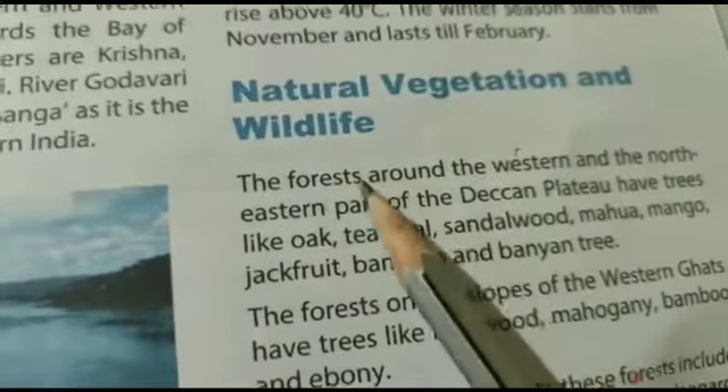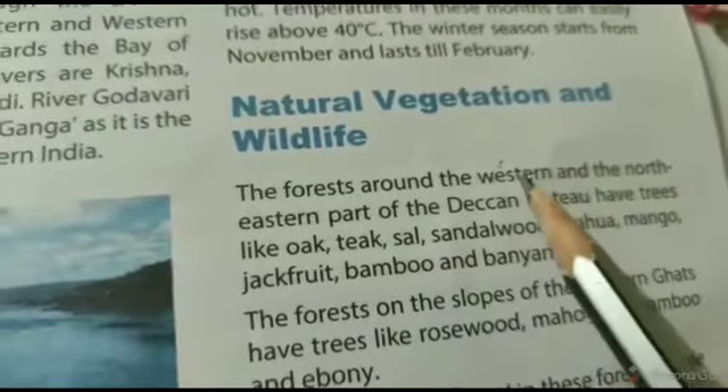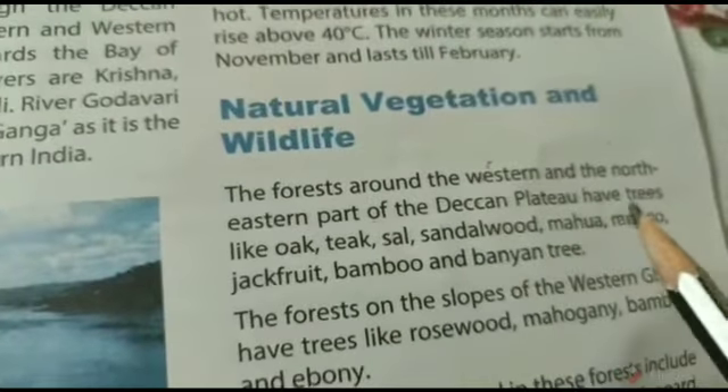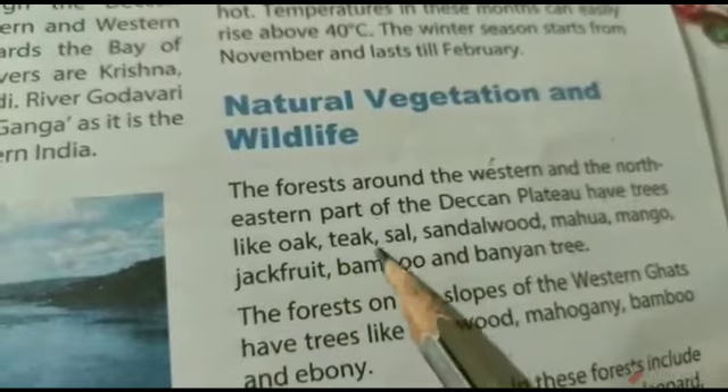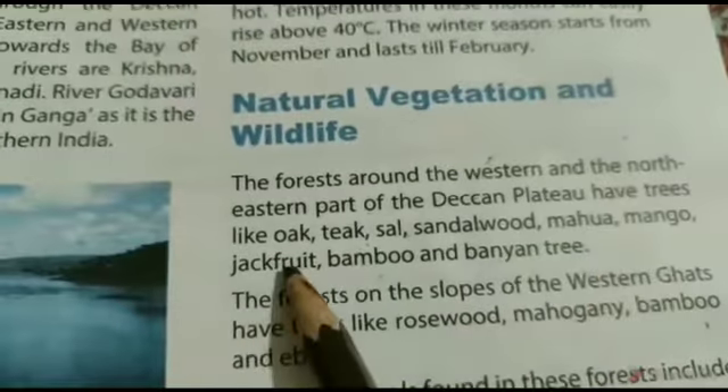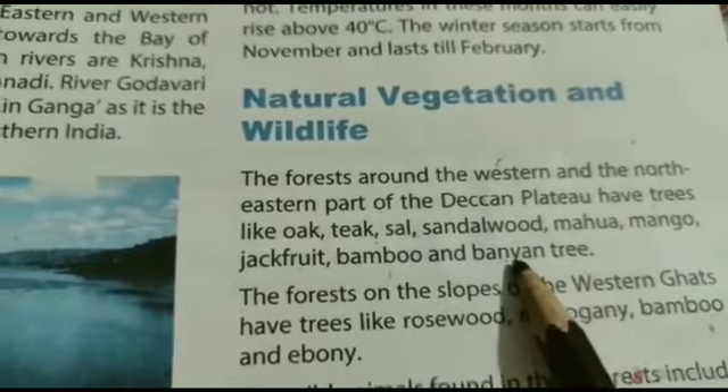The forests around the western and northeastern part of the Deccan Plateau have trees like oak, teak, sal, sandalwood, mahua, mango, jackfruit, bamboo and pannion tree.